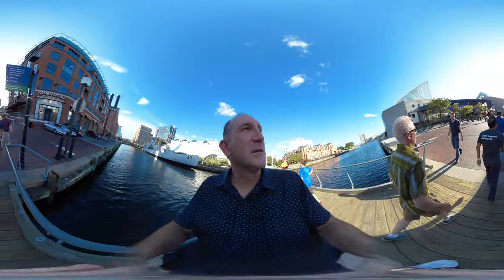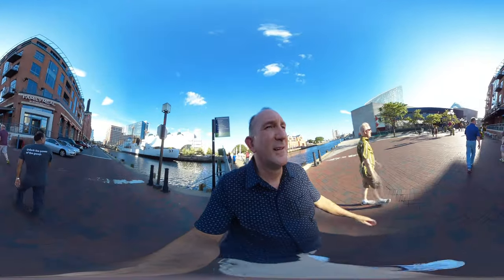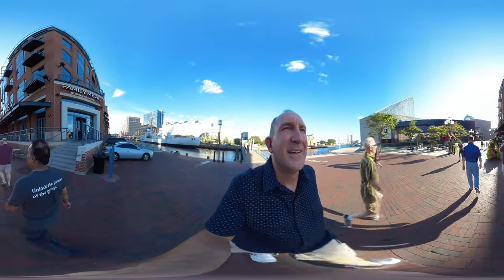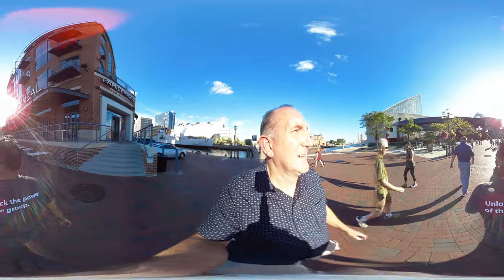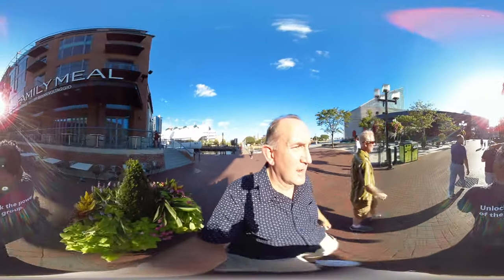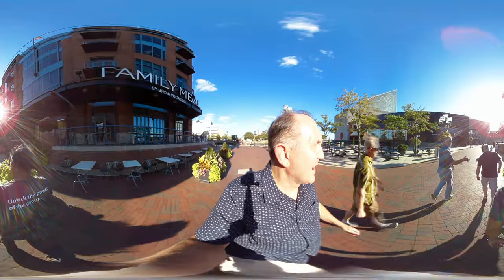We've got the National Aquarium coming up here on the left. Has anybody been to this aquarium before? I've been here — it's pretty nice. Very nice. They've got a touching — touch the animal exhibit.